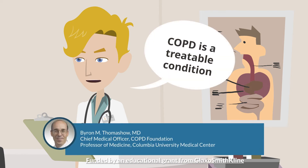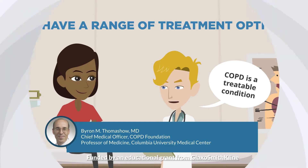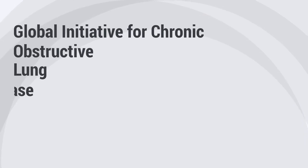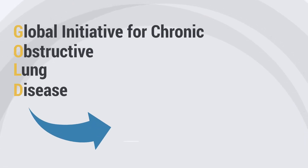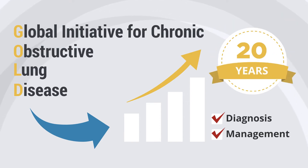COPD is a treatable condition, and we have a range of options in our treatment armamentarium that help us to individualize the treatment approach for our patients with COPD. The Global Initiative for Chronic Obstructive Lung Disease, or GOLD, has had a tremendous impact on the diagnosis and management of COPD over the last 20 years.